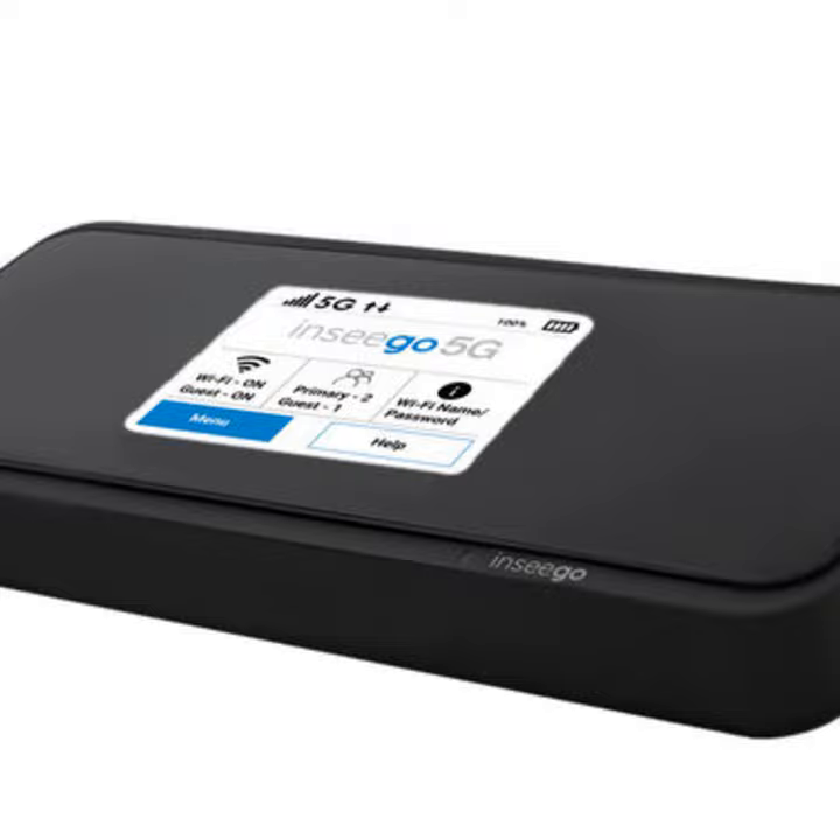Techstination, your destination for gadgets and gear. I'm Fred Fishkin. Inseego is a company best known for creating the MiFi hotspot category, and today the M2000 5G hotspot is designed to keep you connected wherever and whenever.